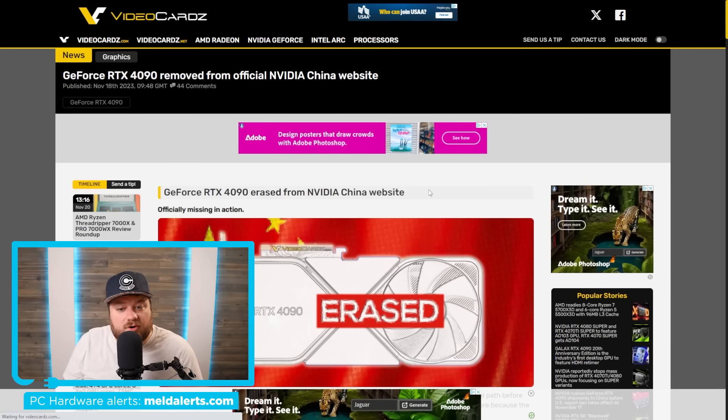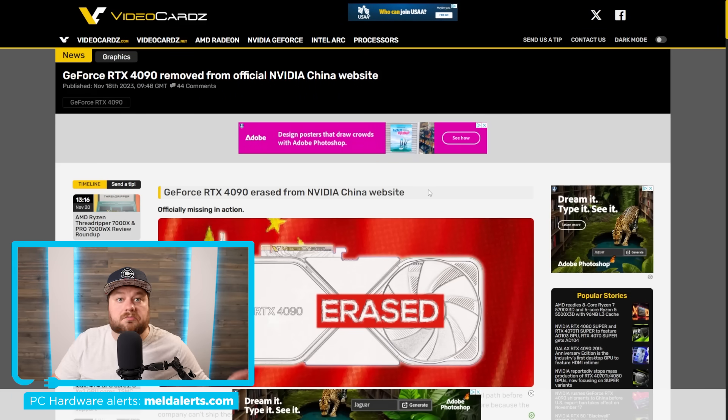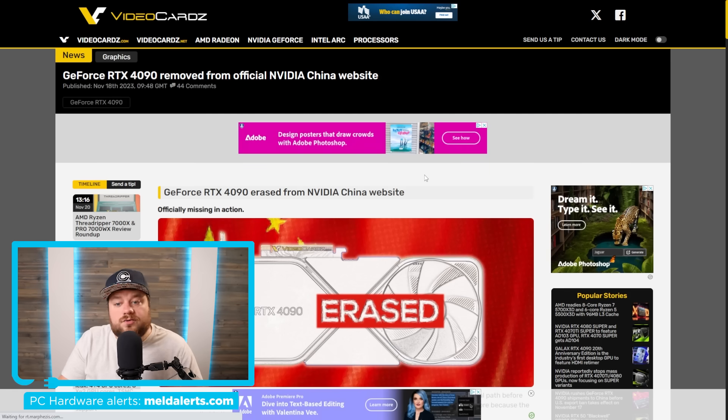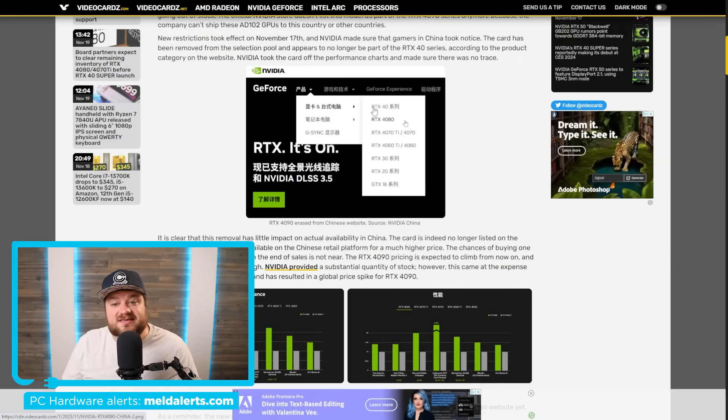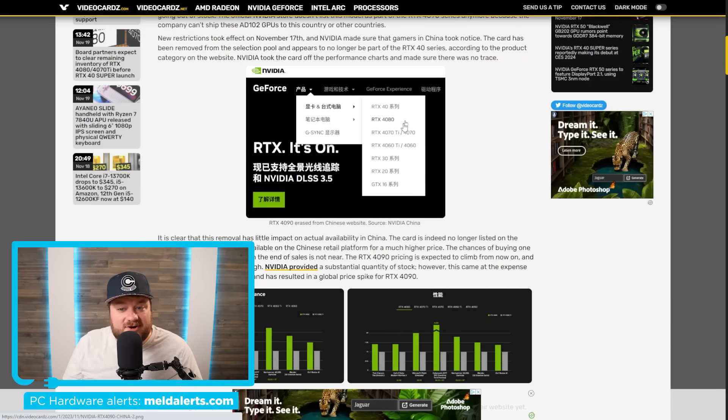If you're hoping to purchase a 4090 and you're in China, you're completely out of luck. America effectively put a ban on the 4090 making its way to China, as well as the H100 and other GPUs. Because of that, Nvidia has now completely removed the 4090 from their Nvidia China website — you can see the 40 series lists the 4080, 4070 Ti, and 4060, but no 4090. This has caused prices to increase quite a bit even in the US, and Nvidia has completely erased the GPU from that market.